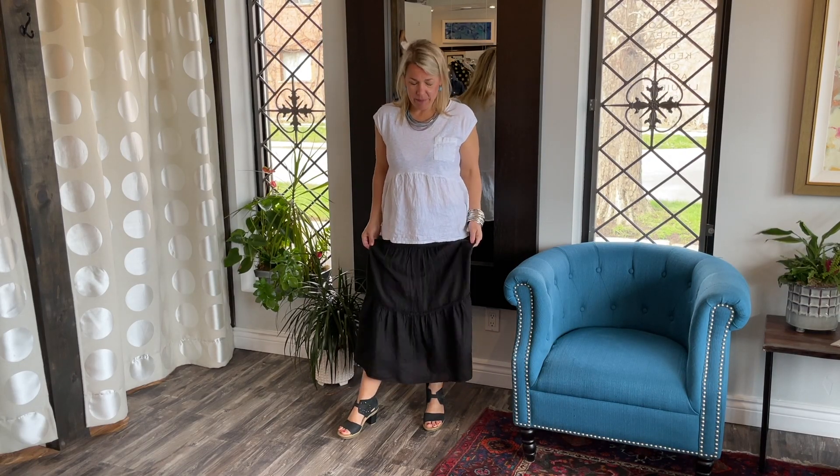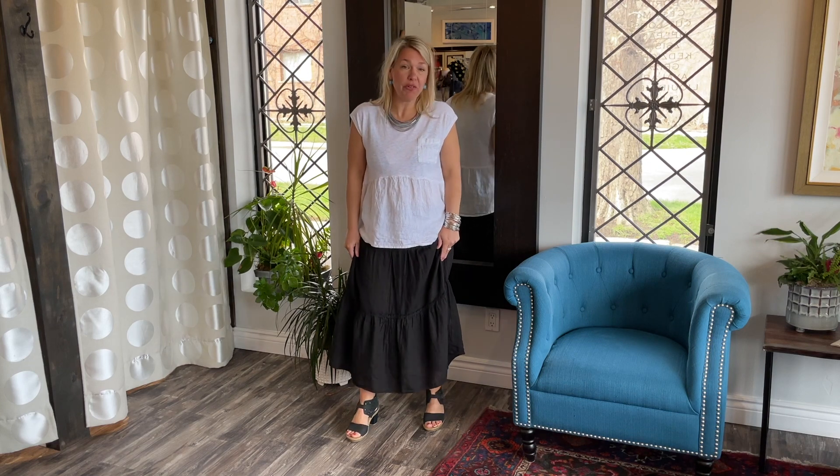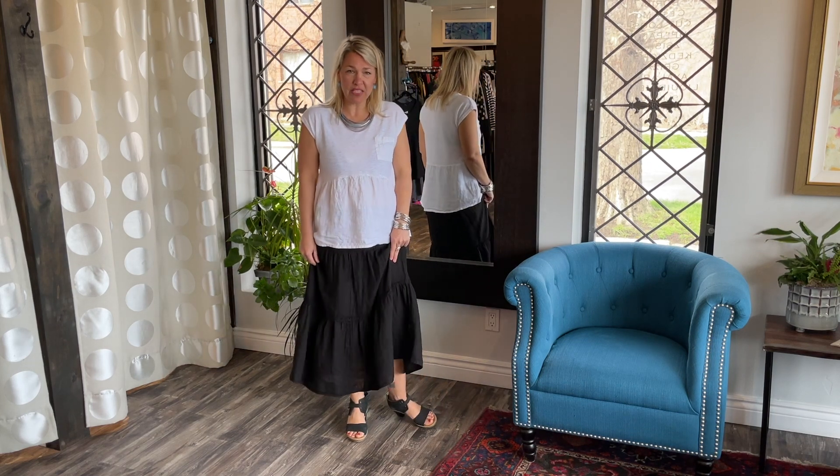Hello ladies and welcome to today's Behind the Seams. Today I'm very excited to show you a beautiful outfit from Cut Loose that just came in, and we have it in two colorways.